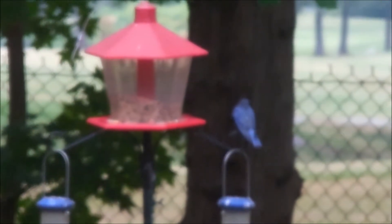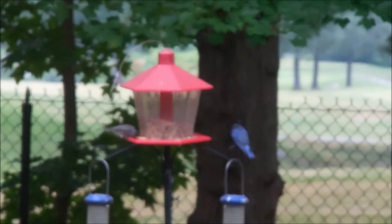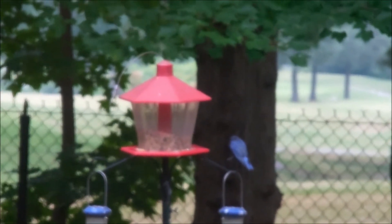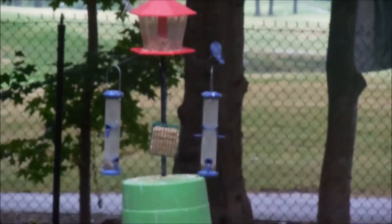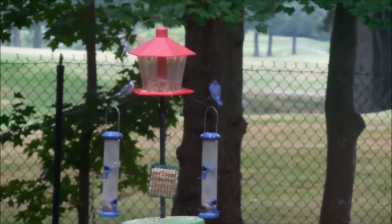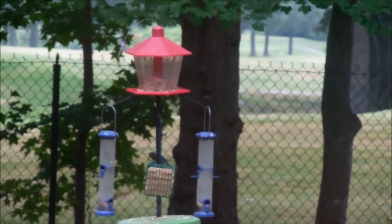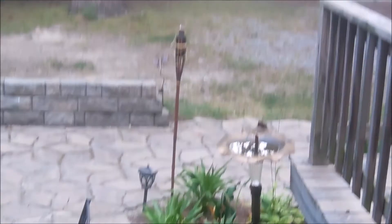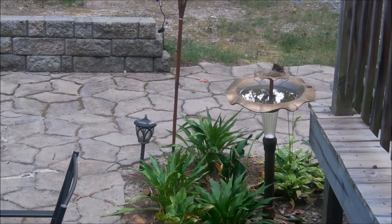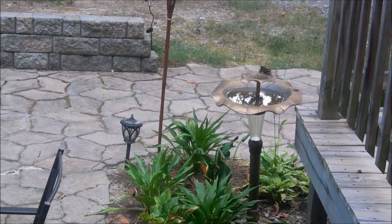I saw a couple more pigeons out on the birdbath this morning. I'll probably go out and fill up the two little bird feeders before I leave for work. Just thought I'd share the birdbath — it's down here in our garden. You've probably seen it in other videos, but yeah, pretty cool to see birds on it.